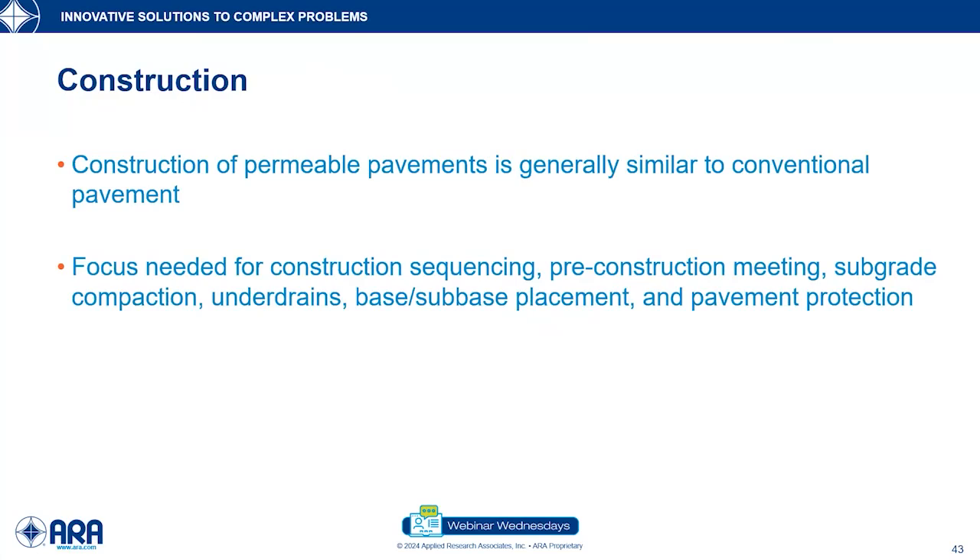Construction is very much like conventional pavements — simply, everybody needs to know it's a permeable pavement. I worked in the Olympic Village in Vancouver in 2010. We told everybody what it was and that we had to protect it during construction. They couldn't wait because the Olympics were coming, put dirt all over the entire pavement structure, then asked if they could spray wash it out — no, because you'd be pushing it into the permeable pavement. People need to understand the sequencing and what a permeable pavement is — put up signs telling people what they can and cannot do.